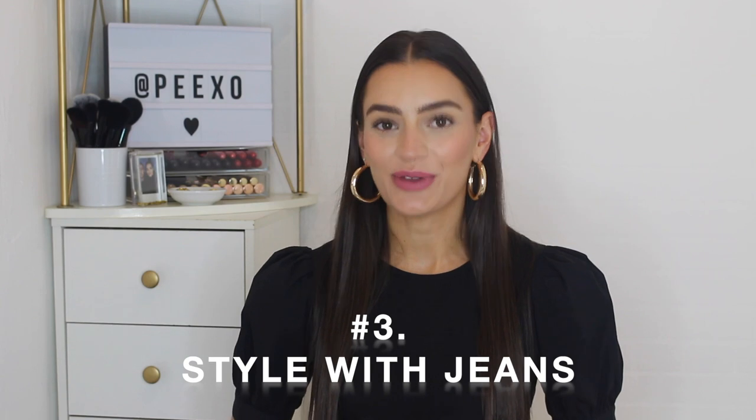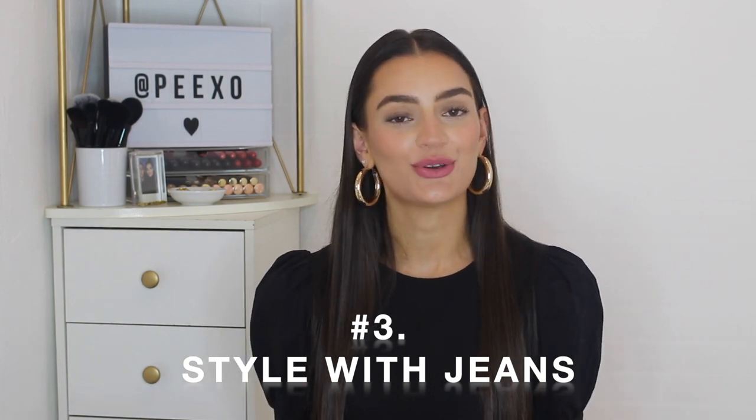Styling tip number three is to style with jeans. I've already shown a couple of outfits with jeans, but I wanted to give this its own category because jeans are often part of our casual, dressed-down weekend style. I wanted to show that you can wear smart-looking loafers with more casual jeans and it still works beautifully. It gives off really Parisian style — relaxed and laid-back denim with a pair of loafers. The two just work so nicely together.